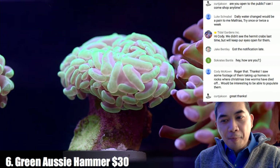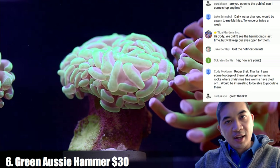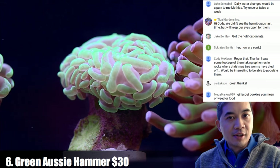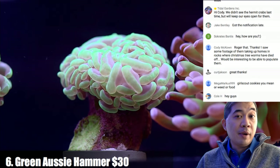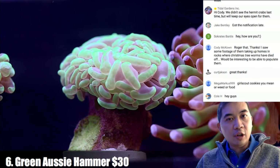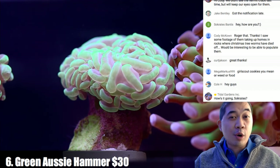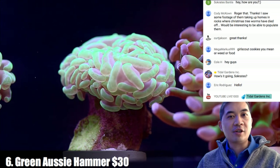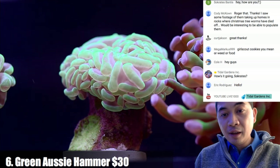On constant water changes: the way you do it is set up two different dosing pumps — one that takes water out and one that puts water in. You program them so 24 hours a day these pumps are running, taking out a little bit and putting in a little bit. Over the course of a week you might change 70 gallons if you do 10 gallons a day — very very low maintenance and very gentle on the system.